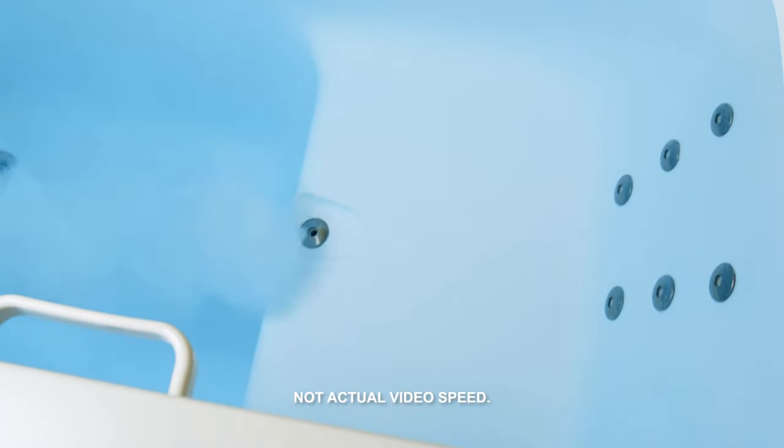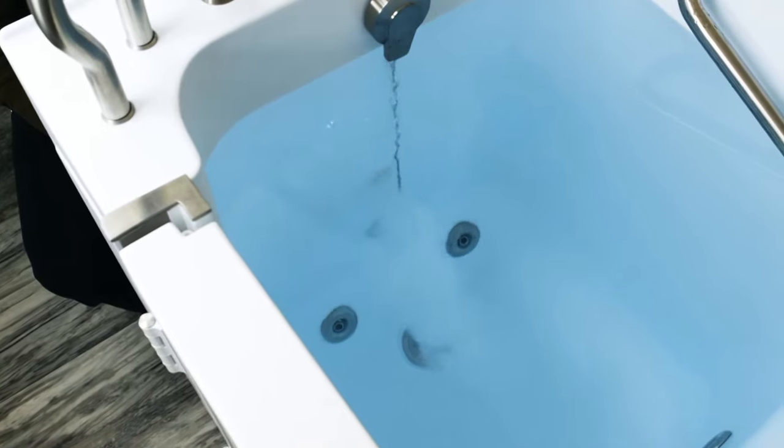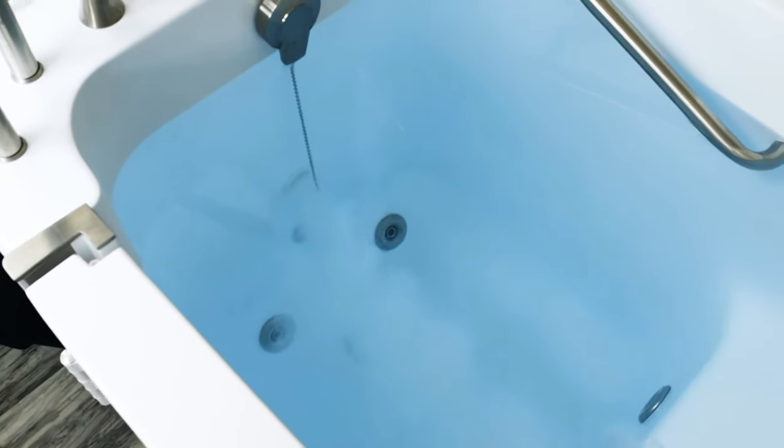These oxygen-rich micro-bubbles surround and warm the entire body, removing impurities from the skin and pores. This increases skin hydration dramatically while leaving it gently exfoliated and cleansed.